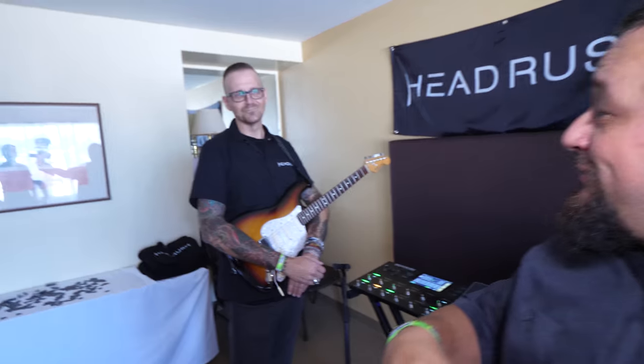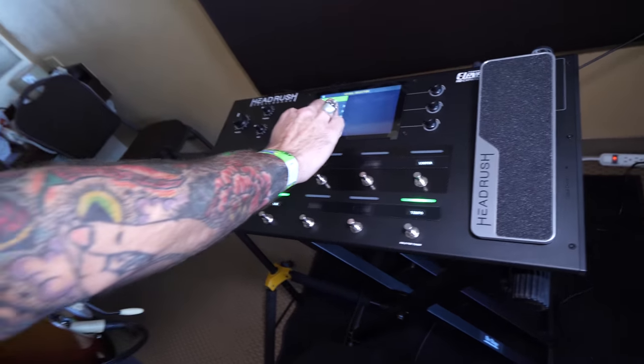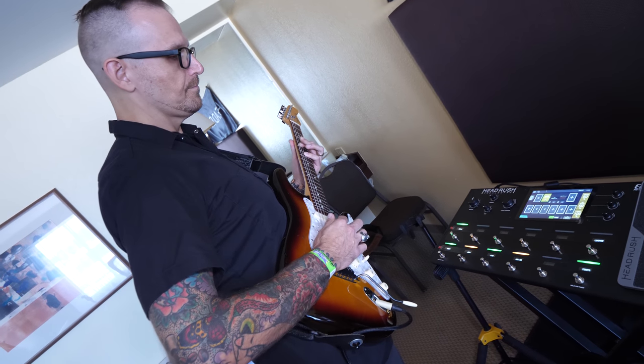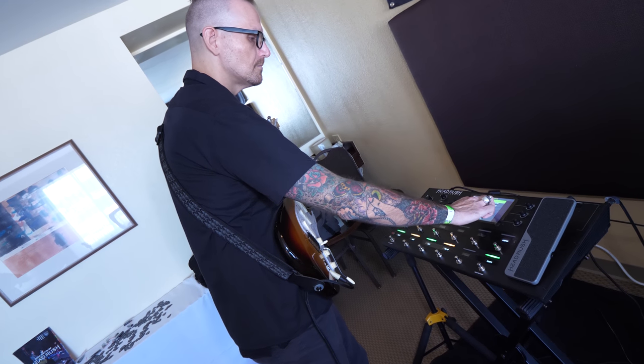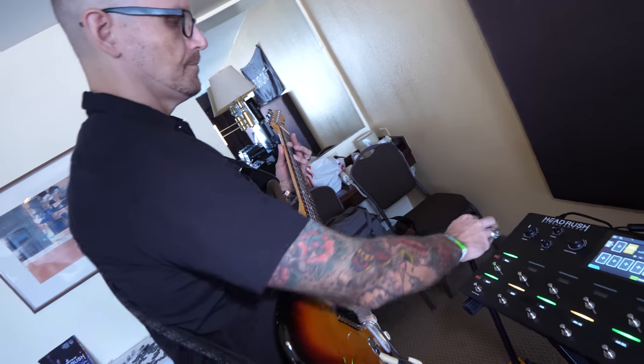What's this sound like? Hey, let's check it out. Let's go ahead and develop this sound a little bit more.